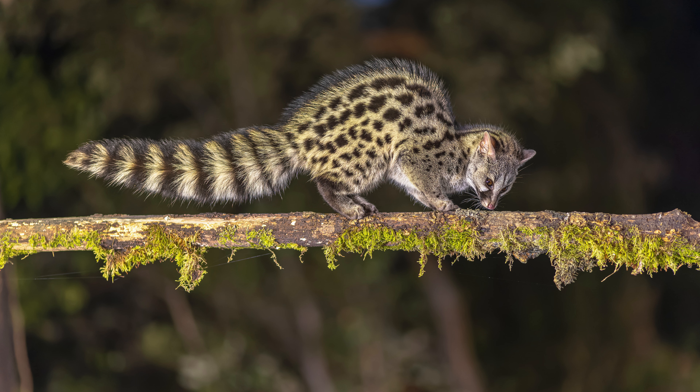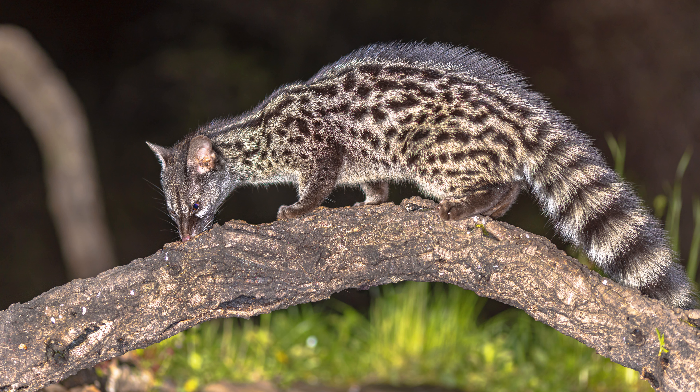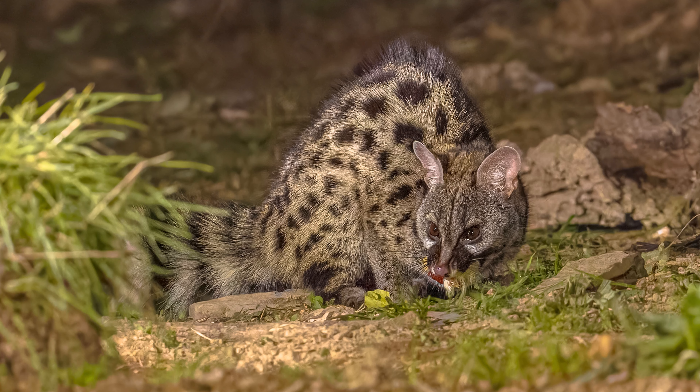In conclusion, having a spotted genet as a pet can be a rewarding experience for those who are prepared to meet their unique needs. The fascinating appearance, low maintenance requirements, and natural pest control abilities are definite advantages. However, the challenges associated with their wild instincts, nocturnal behavior, and specialized care should not be overlooked. Prospective genet owners must thoroughly research and understand the responsibilities involved. It's essential to provide a suitable environment, appropriate veterinary care, and ensure compliance with local regulations. While a spotted genet can make a distinctive and interesting companion, the decision should be made with careful consideration and commitment to meeting the needs of this unique and captivating species.